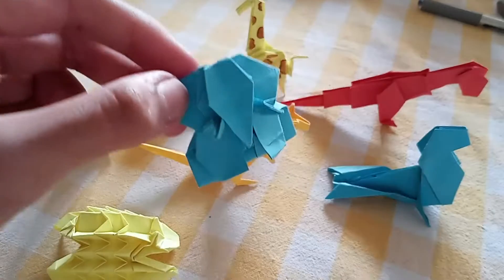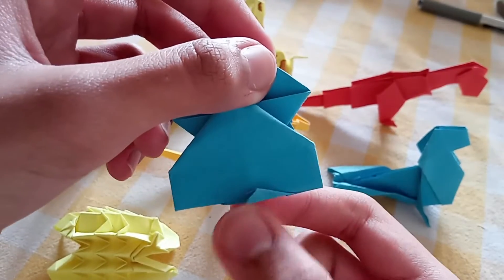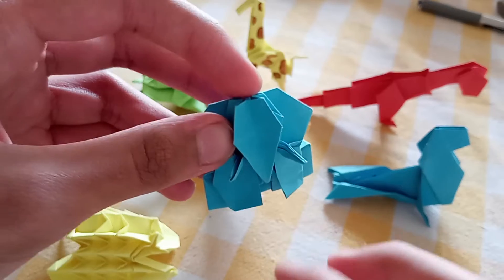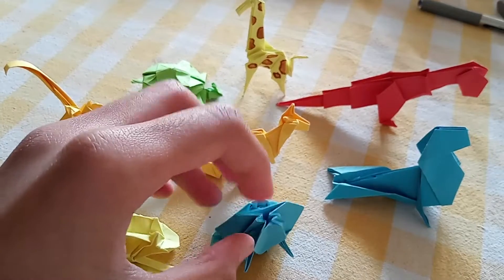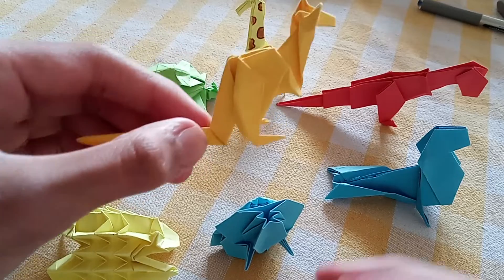Second, here is this elephant with its tusk. In the back, here is its small tail. Here is the elephant and fortunately it can stand.